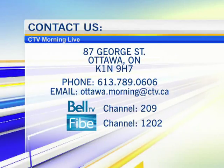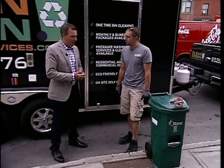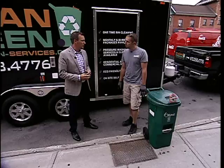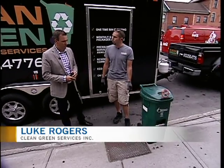We're learning more about the Clean Green Bin Service. Luke Rogers is with us this morning. So can you explain the service to me? Basically, we're trying to help residents want to use their bin a little bit more.